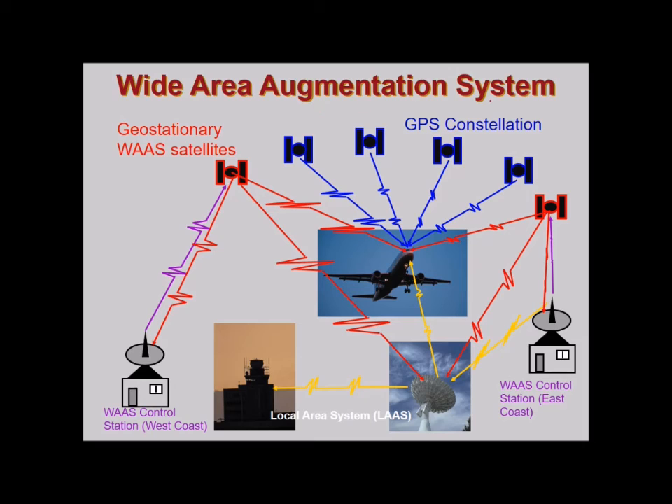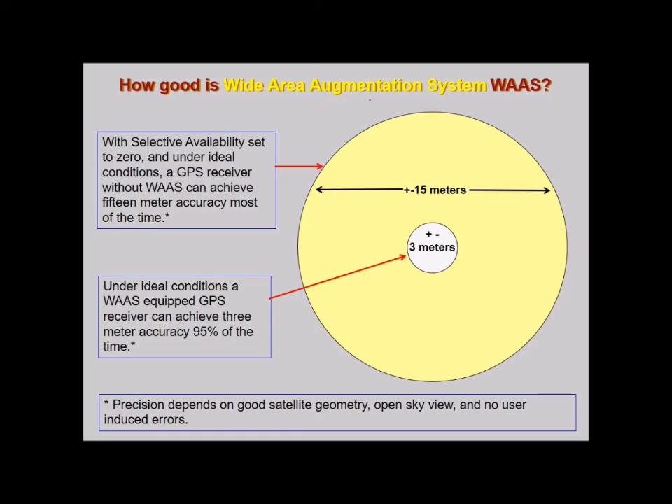The Wide Area Augmentation System (WAAS) uses geostationary satellites and WAAS control stations to enhance GPS accuracy. With selective availability set to zero, under ideal conditions a standard GPS receiver can achieve 15-meter accuracy most of the time. A WAAS-equipped GPS receiver can achieve 3-meter accuracy 95% of the time. Precision depends on good satellite geometry, open sky view, and no user-induced errors.